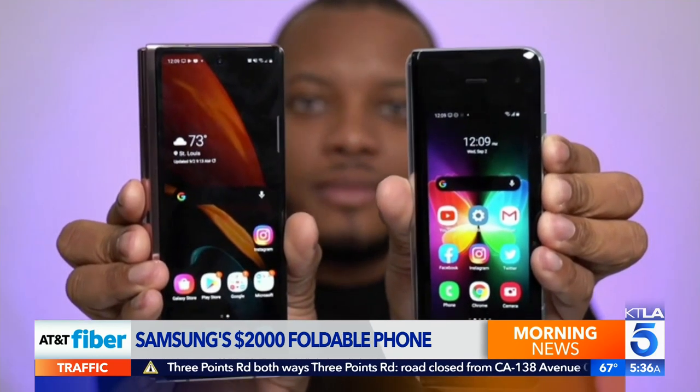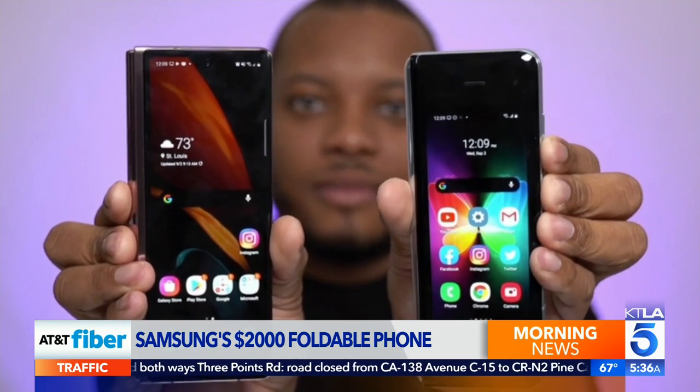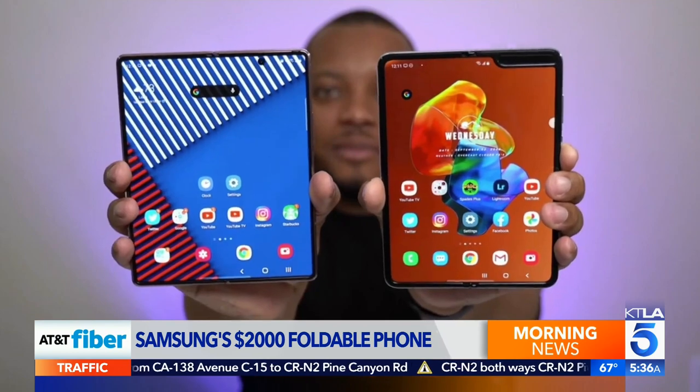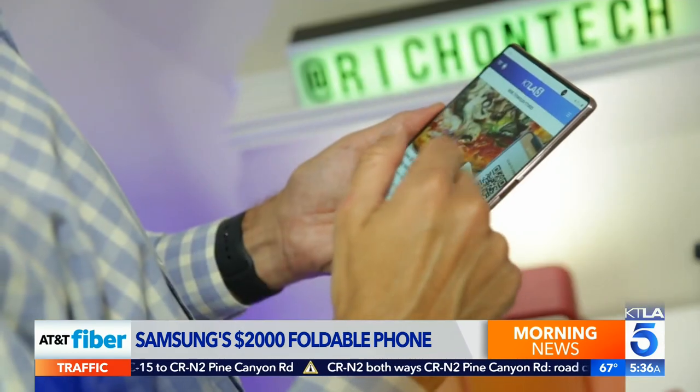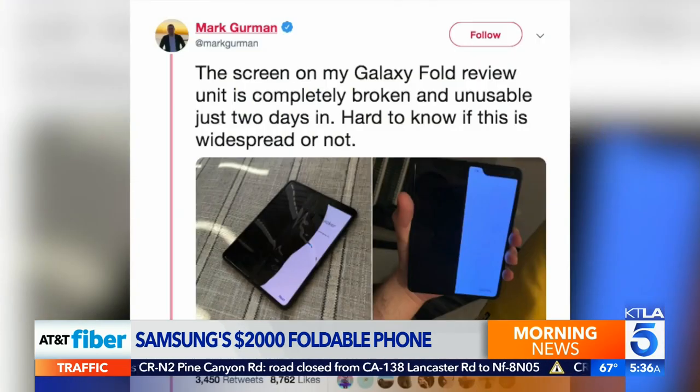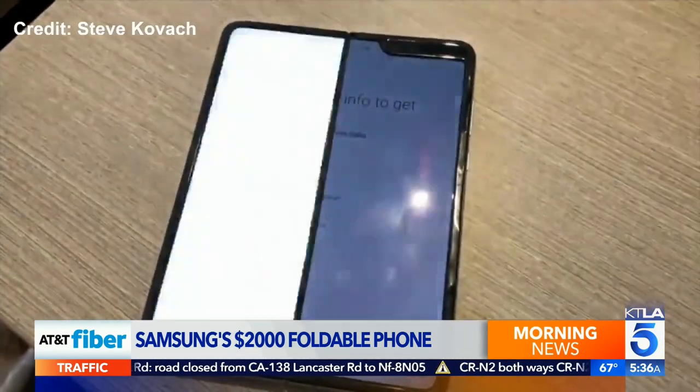Compared to last year's model, the Z Fold 2 has a bigger, more useful screen on the outside and an even bigger screen on the inside. It's like carrying a phone and a tablet in your pocket. You might remember last year's model was delayed after early reviewers experienced screen issues.